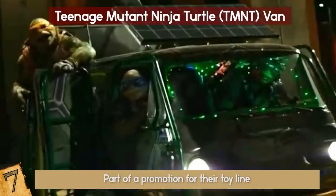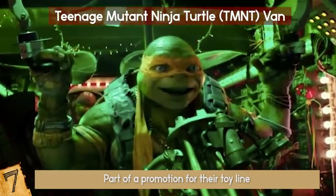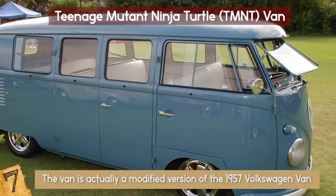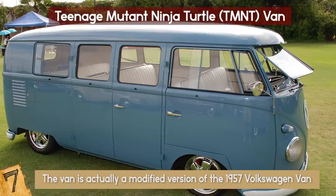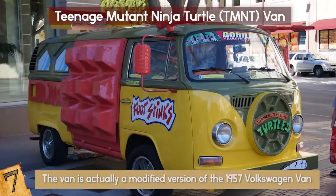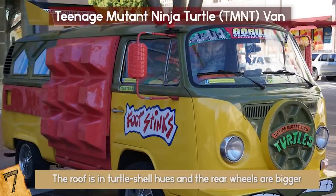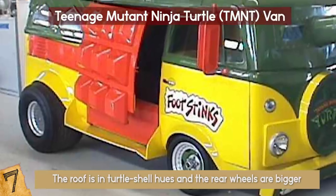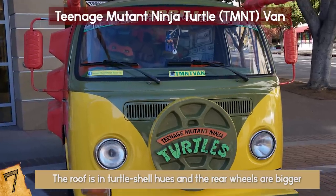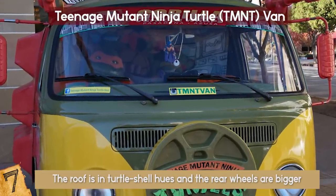Fun fact: while all four Ninja Turtles drove the van, Leonardo is the one who spends the most time as the driver. The van is actually a modified version of the 1957 Volkswagen van, otherwise known as Volkswagen Type 2. It has a functional side door, windshield armor, and all the gadgets. The roof is in turtle shell hues, the rear wheels are bigger, and there's also the famous TMNT logo on it. The van is fully functional, which means it can drive, but it would need some more servicing for the open road.